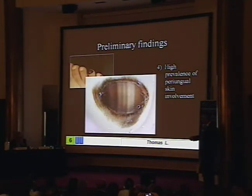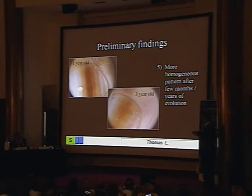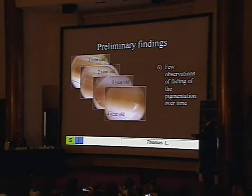Periangular involvement is also very common. Very often it's limited to the distal end, with this somewhat longitudinal pigmentation, with almost no pigmentation of the nail plate. This is a very common aspect in congenital nevi. After a while, you see that the lesion becomes more regular, and we see that these cases are getting better over time.